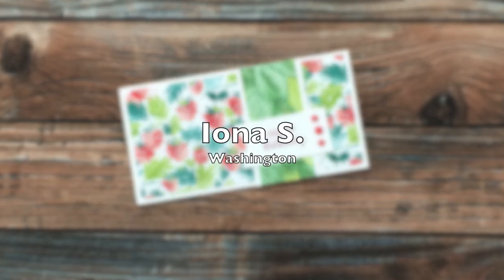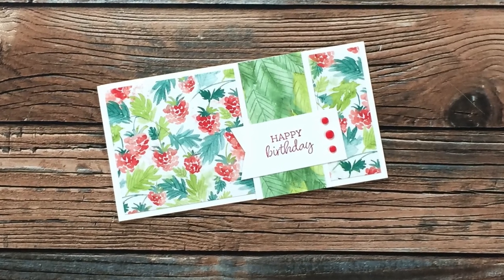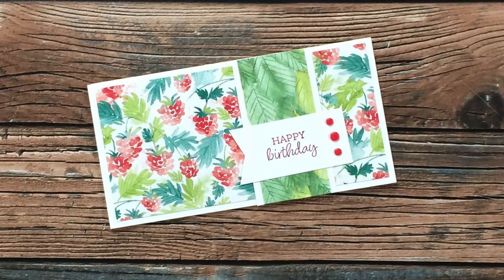Iona S of Washington is a first-time Show Us Your Sheet Load submitter. I am so glad that you sent in a card, Iona — thank you!